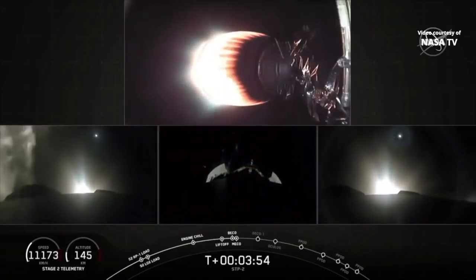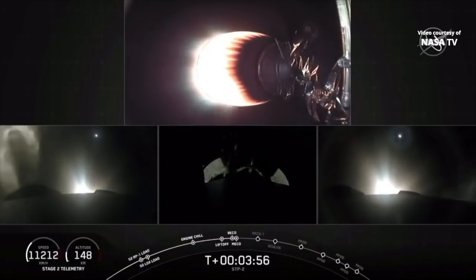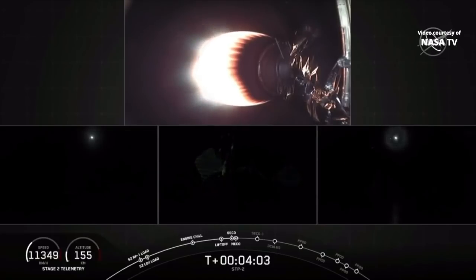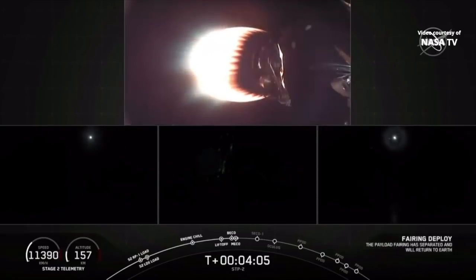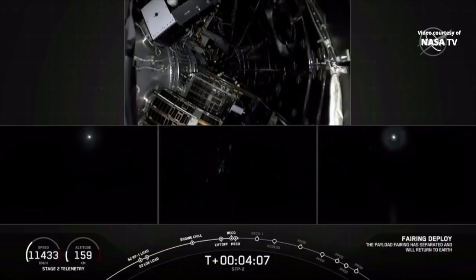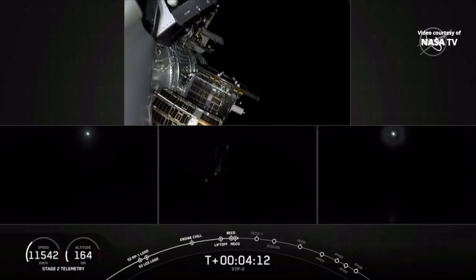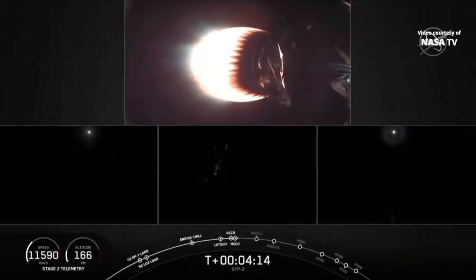We're coming up on shutdown of the two side boosters. We've heard the call of outside booster boost-back shutdown. The center core, you can see, is not doing a boost back — it's headed downrange to the drone ship. Here comes fairing separation. We have confirmation of the payload fairing separation.